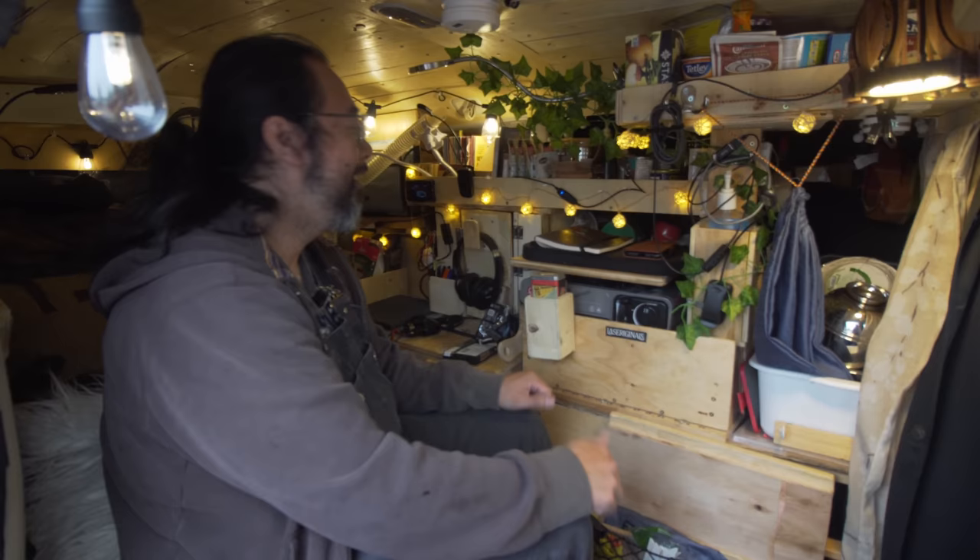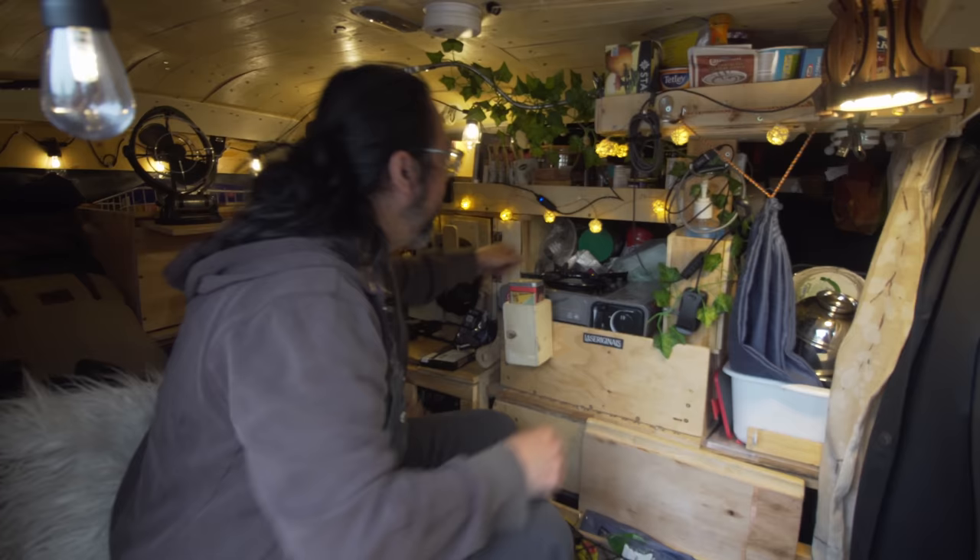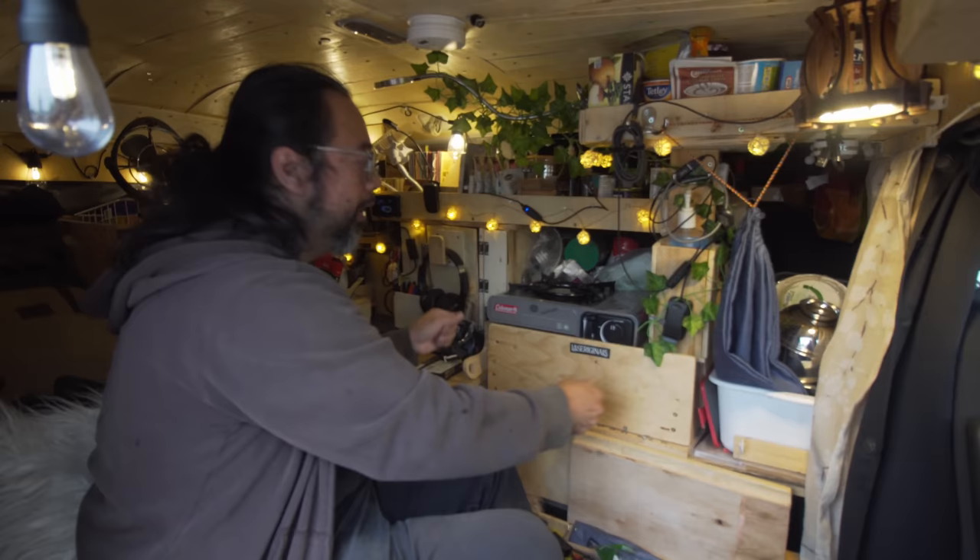The cooking setup — a tiny kitchenette for a tiny van. I just put everything aside. This is my burner. I don't actually cook inside. I take it and prefer cooking outside, or I place it right here, open the side door, and cook from there.